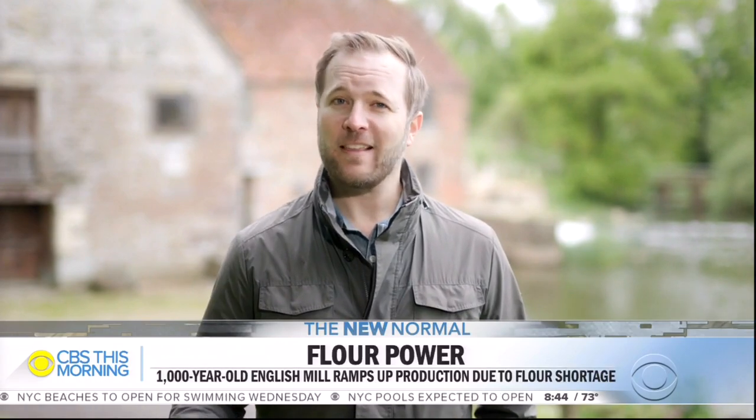Good morning. Only in England can you find a thousand-year-old flour mill. Around here, as the lockdown hit and businesses closed, the only thing that didn't grind to a halt was this place.